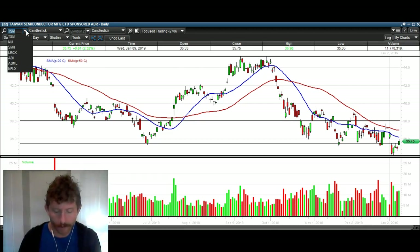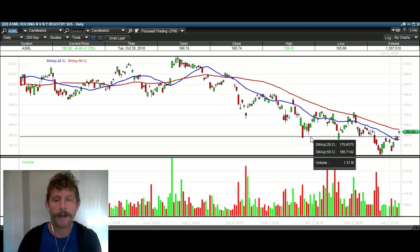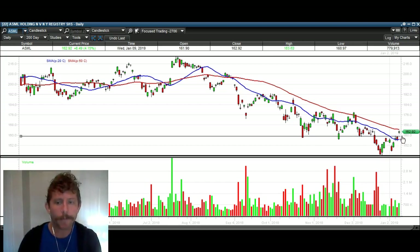Next one is ASML — same thing. You can see support, support, support — boom, big gap up today, violating that level.